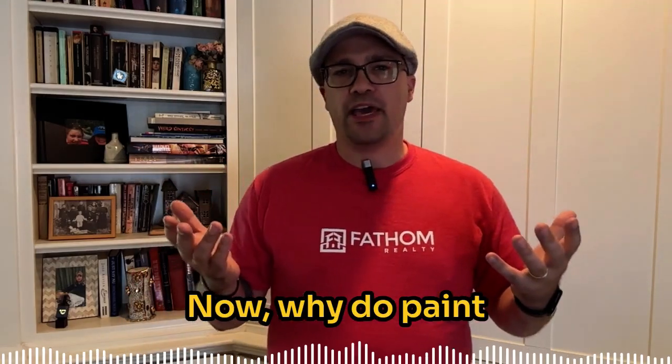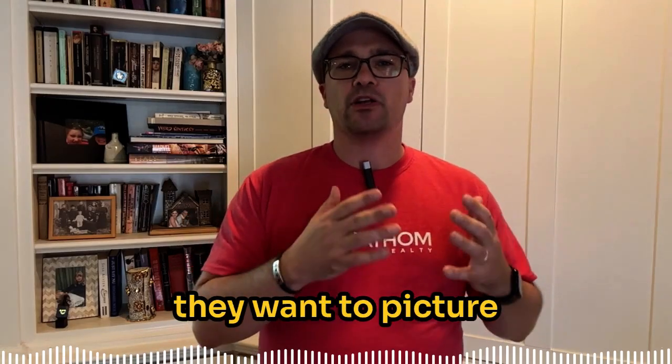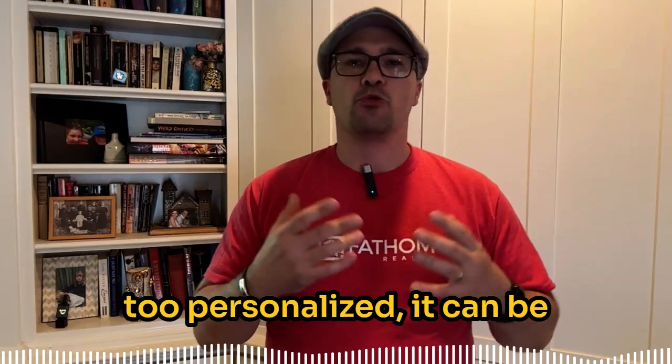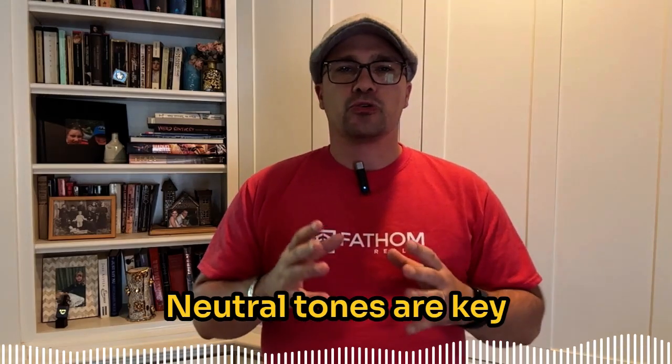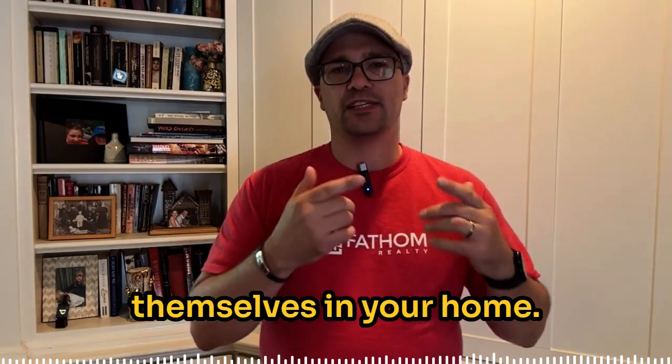Now why do paint colors matter when selling your home? When buyers walk in, they want to picture themselves living there. If your walls are bold or too personalized, it can be harder for them to do that. Neutral tones are key to helping potential buyers envision themselves in your home.